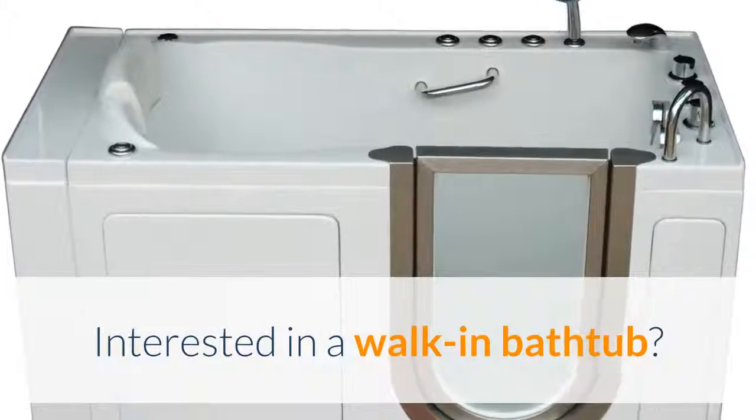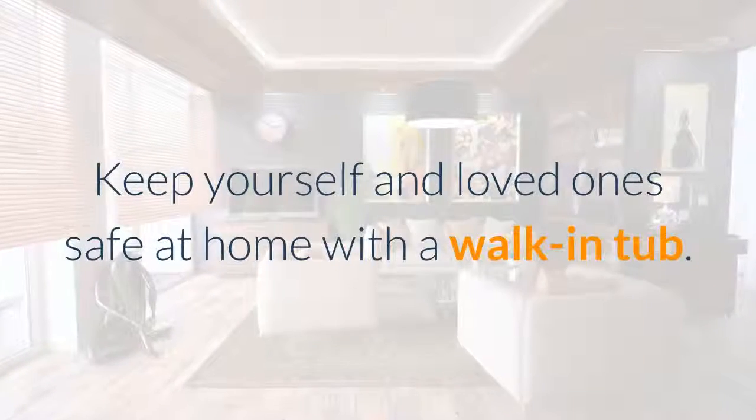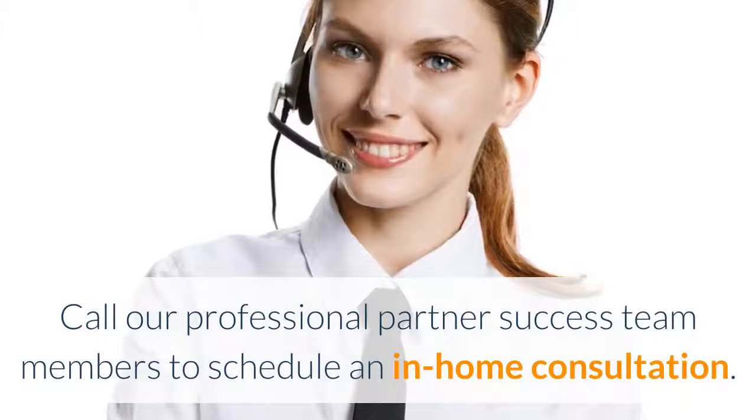Interested in a walk-in bathtub? Are you a homeowner with limited mobility? Keep yourself and loved ones safe at home with a walk-in tub. Call our professional partner Success Team members to schedule an in-home consultation.